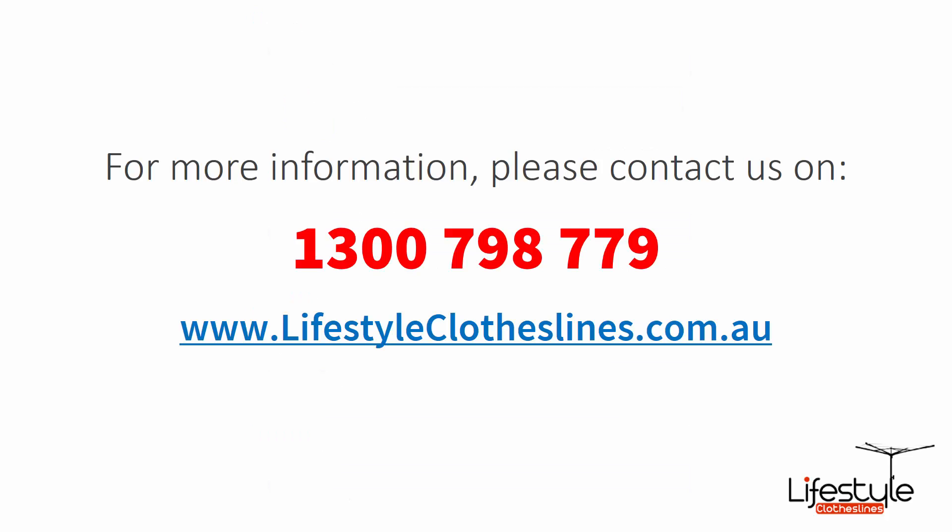If you need any further assistance or more information on products in the Oyster Bay area, please feel free to give us a call on 1300 798 779, or visit us online at lifestyleclotheslines.com.au.